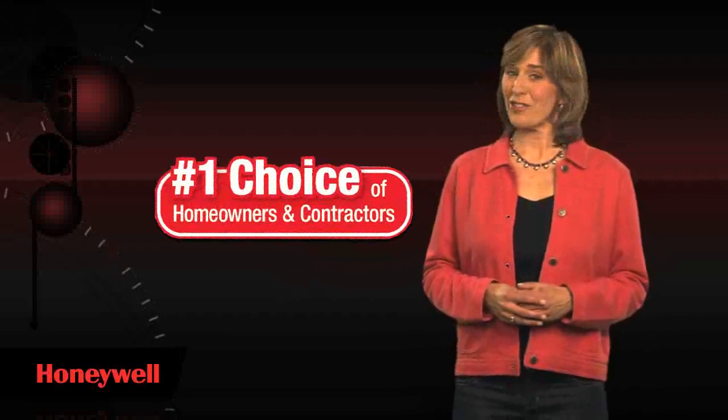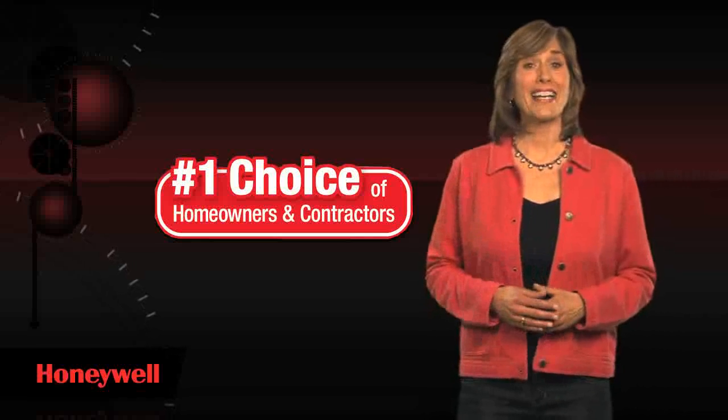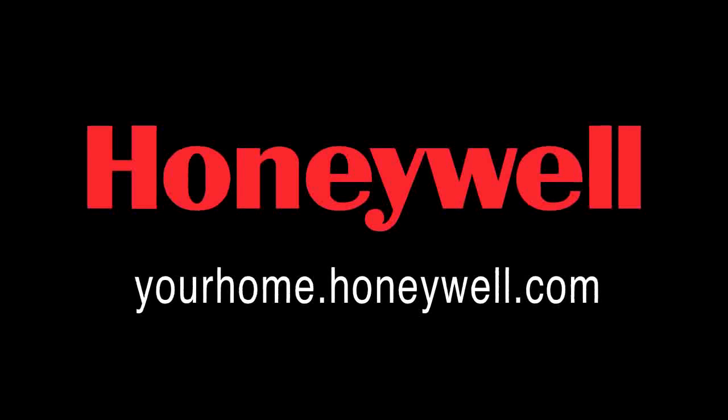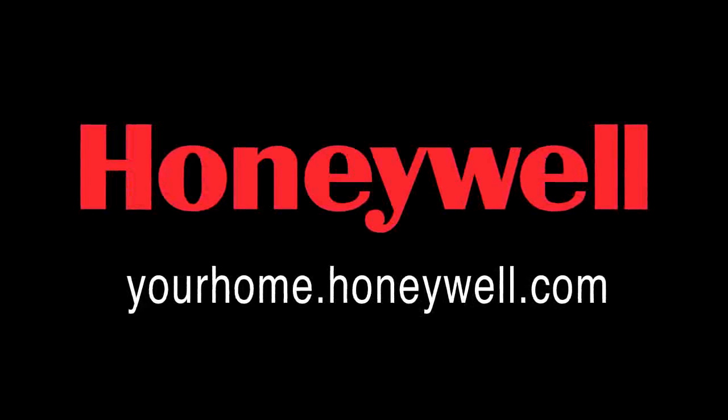Where your and your family's comfort is concerned room to room, take control with the Honeywell programmable thermostat, the number one preferred thermostat choice of homeowners and contractors. And see the dramatic energy savings for yourself. To learn more, visit our website at yourhome.honeywell.com. Programmable thermostats from Honeywell, the most trusted and recognized name in home comfort.